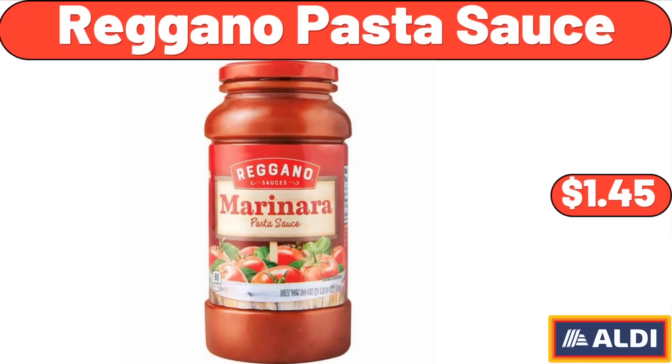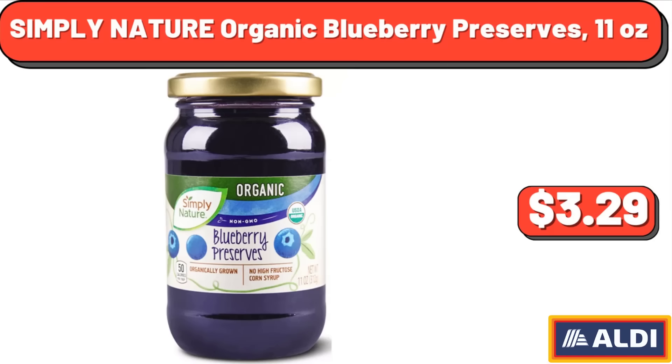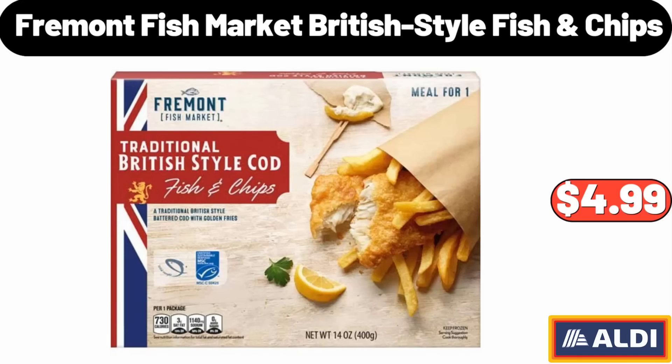Regano Pasta Sauce, $1.45. Aluminum Caldero Stock Pot, 3-Quart, $34.99. Simply Nature Organic Blueberry Preserves, 11 oz, $3.29. Fremont Fish Market British Style Fish and Chips, $4.99.